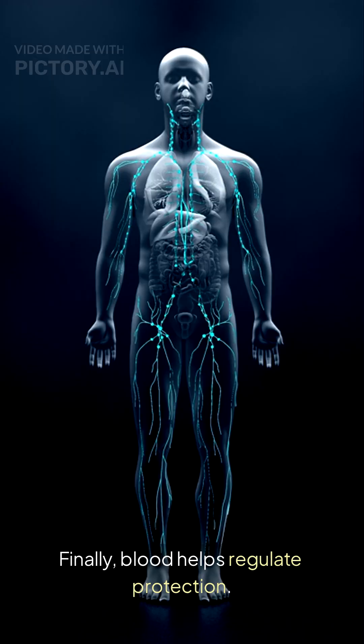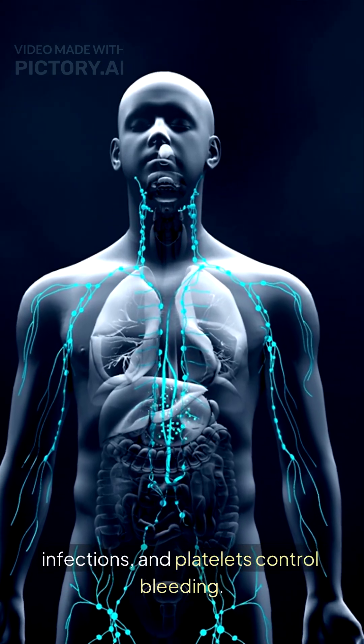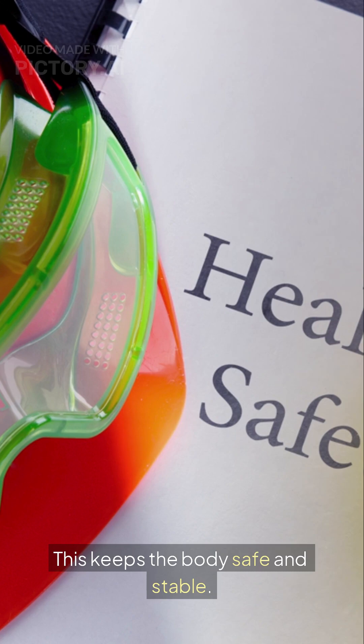Finally, blood helps regulate protection. White blood cells control infections, and platelets control bleeding. This keeps the body safe and stable.